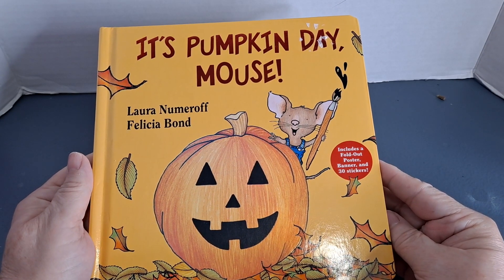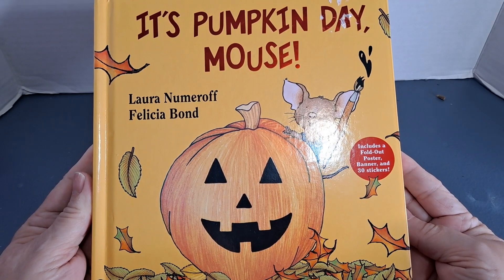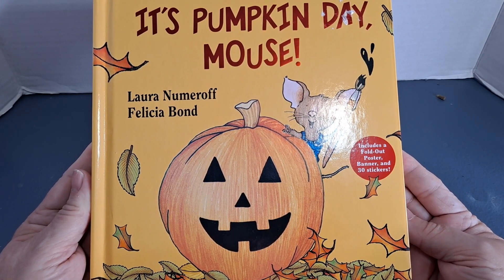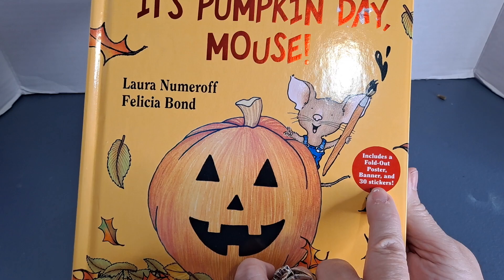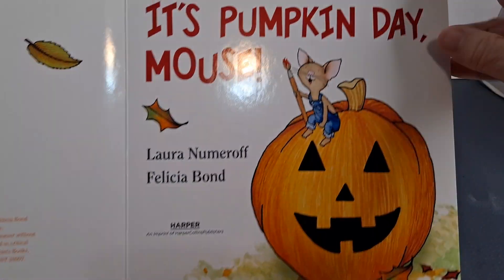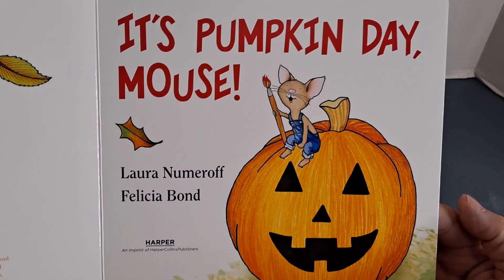Hi! Welcome to Storytime with Gigi. Today we're going to be reading this fun story called It's Pumpkin Day Mouse by Laura Numeroff and Felicia Bond. It does include a poster, banner, and 30 stickers. How fun! The copyright on this is from the year 2012.